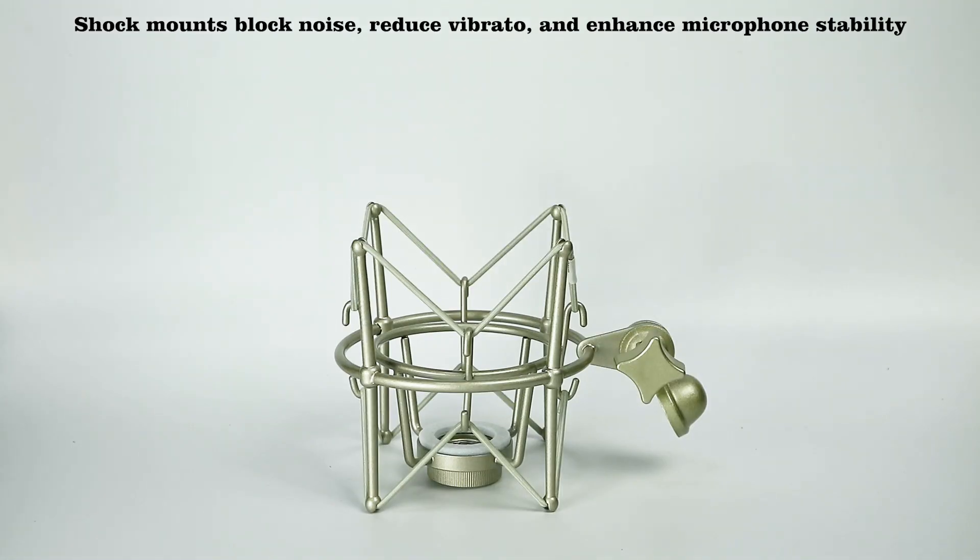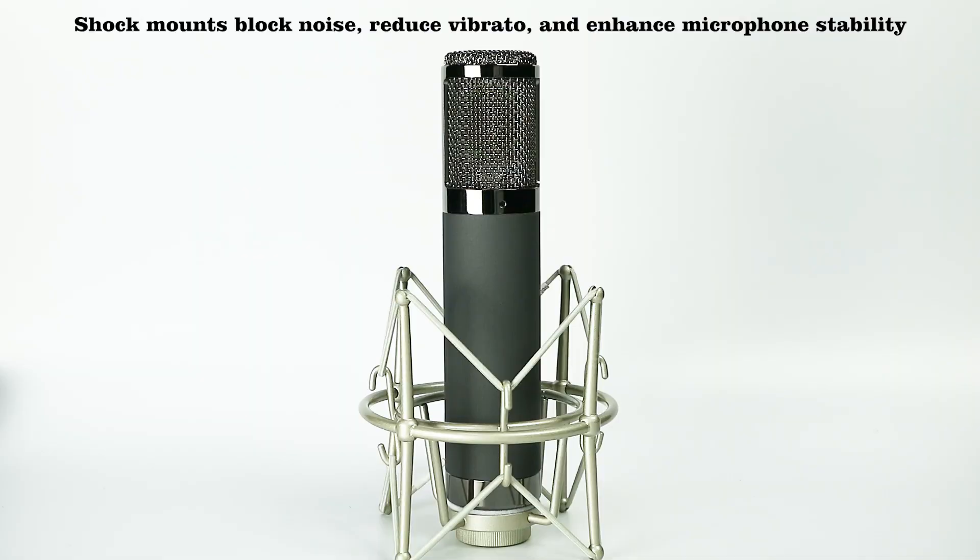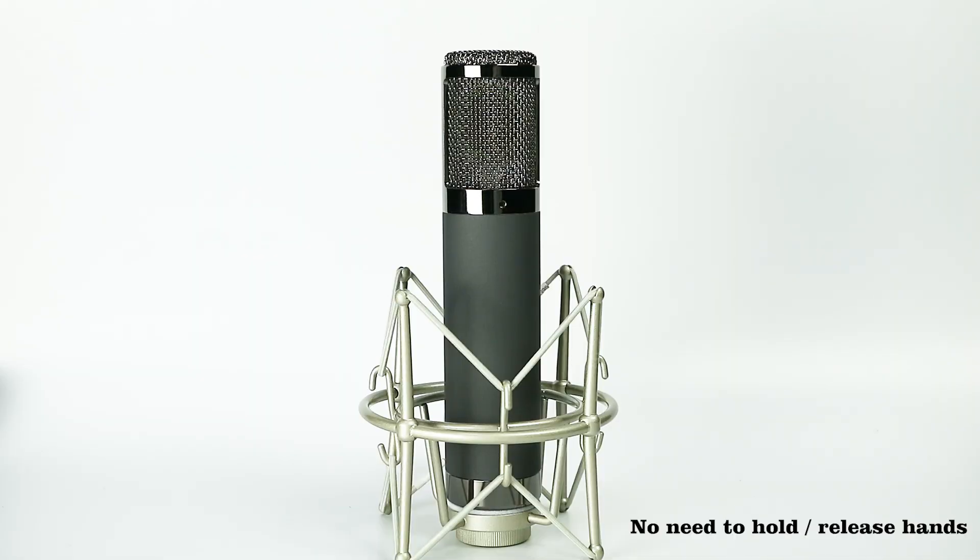The shock mount blocks noise, reduces vibrato, and enhances microphone stability. No need to hold — release your hands.